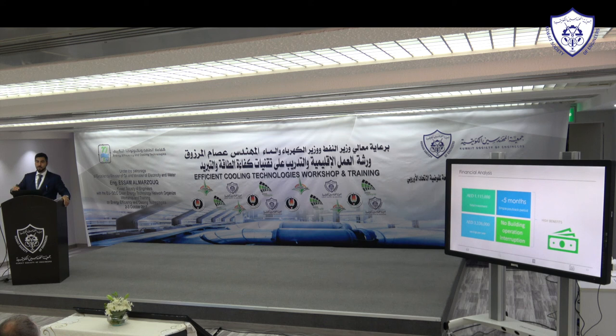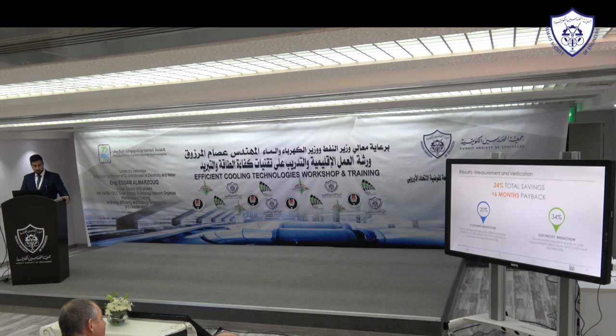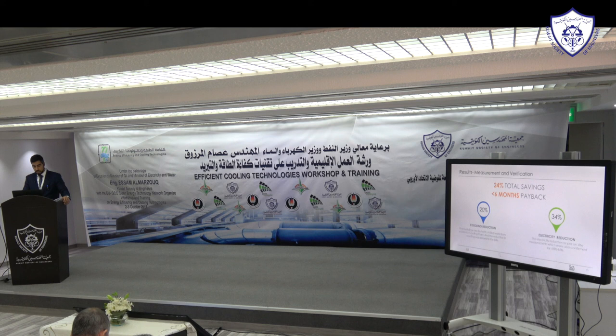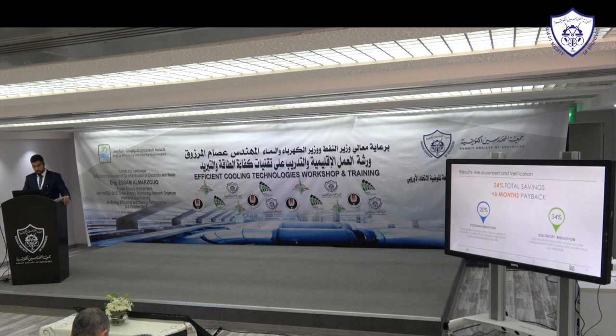After the first four buildings, the client asked us to do the next 26 buildings, and just yesterday we received an email for 28 more buildings. They were very happy — it was a simple solution, without a large investment of money or time. The whole installation was done in two months. The cooling reduction was around 20% — without even touching the apartment units, only the common areas — and electricity reduction was around 34%. Thank you.